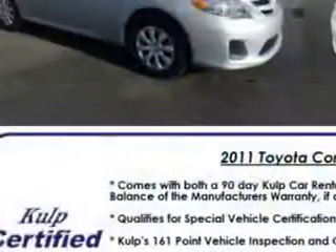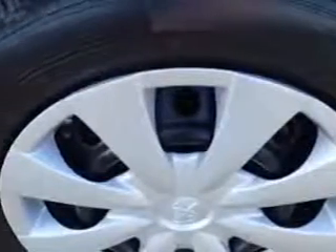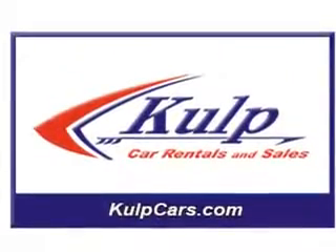Additional features include front seat type bucket, front suspension type McPherson struts, seat belt pre-tensioners front, tachometer, rear seats 60-40 split bench, cloth upholstery, body side reinforcements, side impact door beams, and much more.